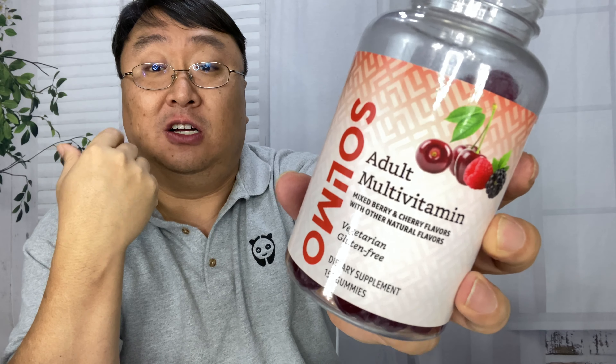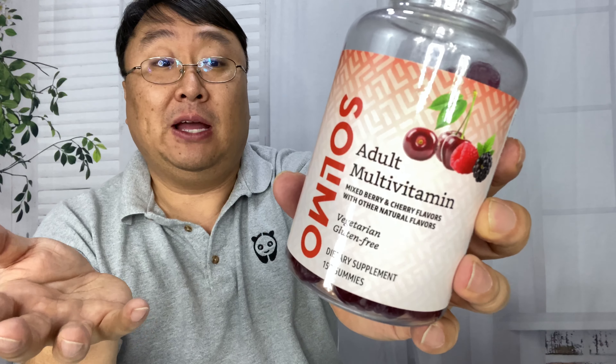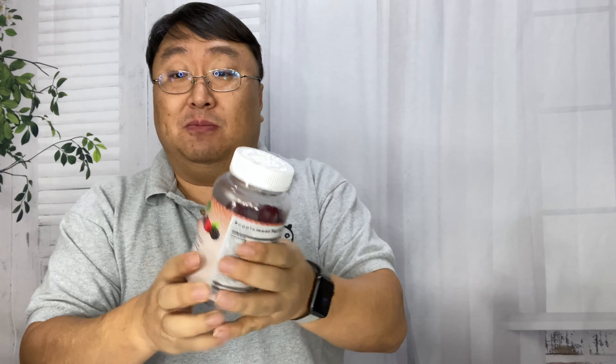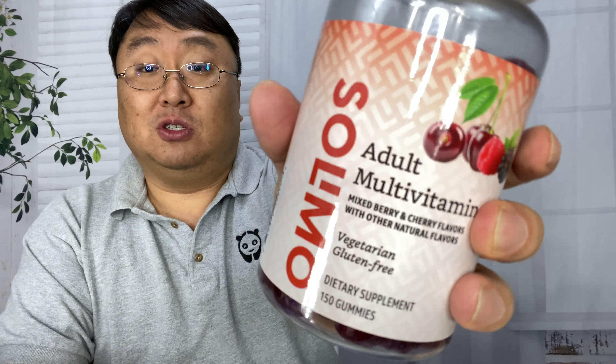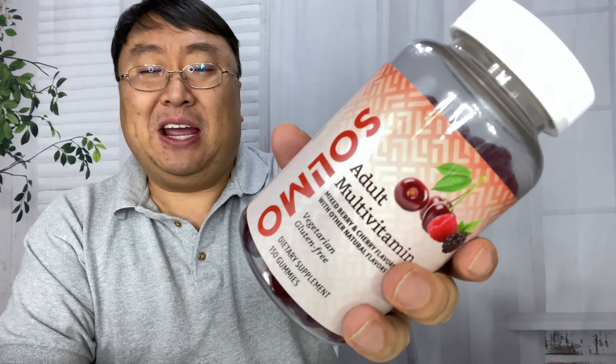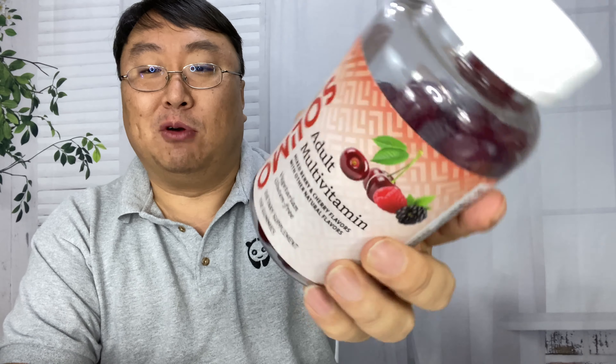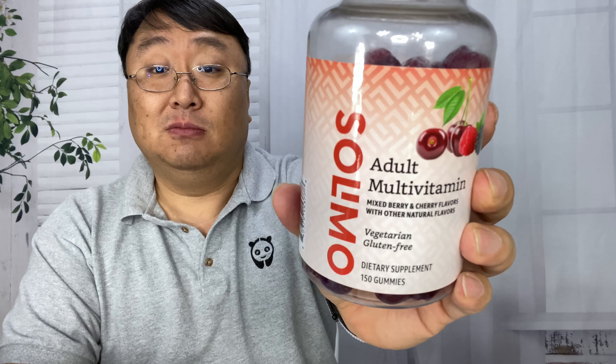It doesn't get any easier to take a daily multivitamin than that, and it doesn't get any tastier. I think these are pretty good. For eight bucks for 150 of them, this is going to last you a pretty good amount of time. It's a good way to get those vitamins in — take away the pain of finding a drink and swallowing one back. Just make it fun, make it easy, take away the obstacles and you'll start taking more vitamins.